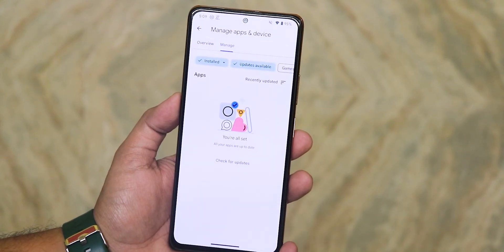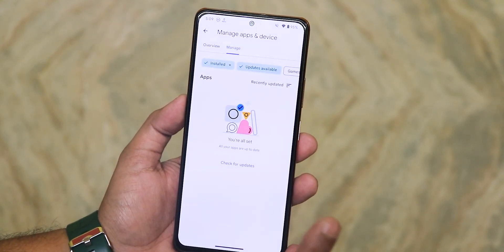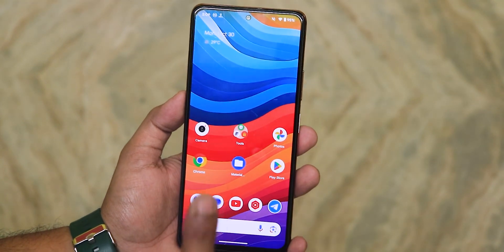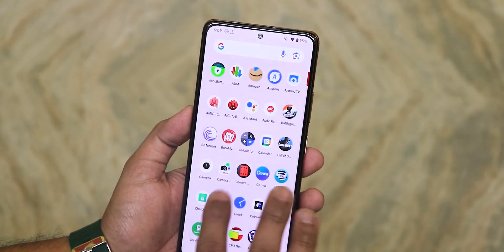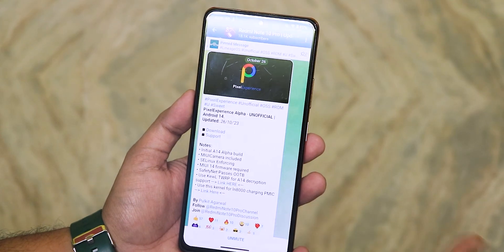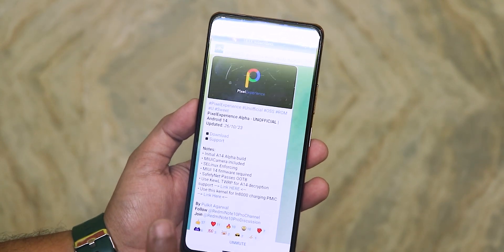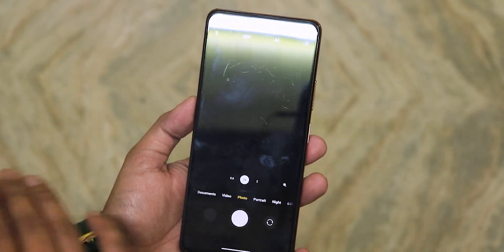Right now all my apps are updated and working flawlessly. Earlier I was getting force closes but that problem is completely gone. I have restored my Google app data backup and all the apps worked perfectly fine. One of the best features of this Pixel Experience ROM — made by Polkit Agarwal, so huge thanks to the developers — is that it includes the MIUI camera, which is working flawlessly.